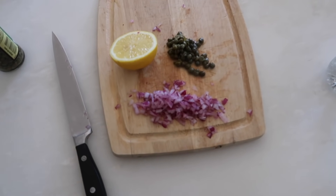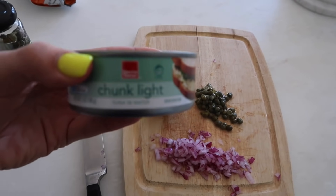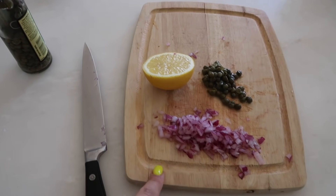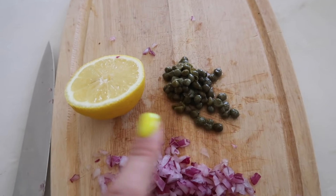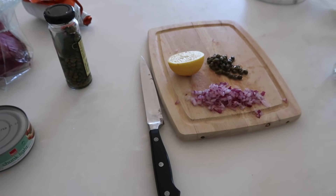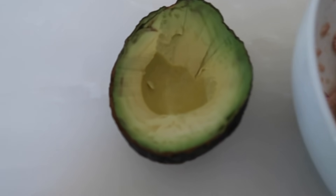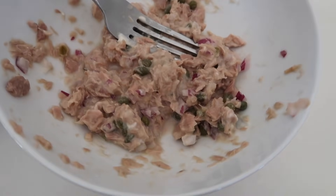I have to go to practice soon, so I'm going to quickly show you lunch. I have a can of chunk light tuna, half a lemon, a little bit of finely diced red onion, some capers, and light mayonnaise. I'm going to mix everything together and eat it with an avocado. It looks kind of disgusting but it's good — it's just like a tuna salad.